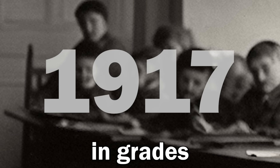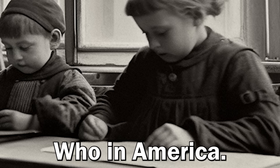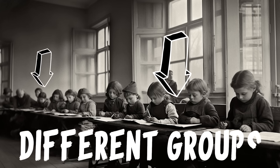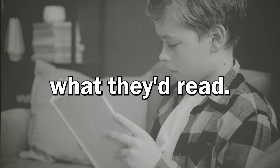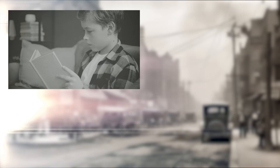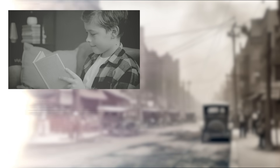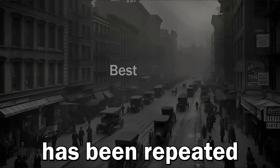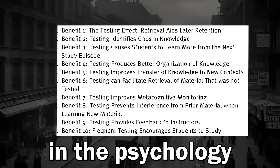Retrieval practice. In 1917, a handful of children in grades 3, 5, 6 and 8 were told to study short biographies from Who's Who in America. They were split into groups. Some were directed to just read, others to spend varying amounts of time pausing from the text, looking up and reciting to themselves what they'd read. Then they were tested. Every group that used recitation retained more information than the ones that just read. The best results were from those who spent 60% of their study time in recitation. This result has been repeated in hundreds of experiments since then, and is one of the most robust findings in the psychology of learning.